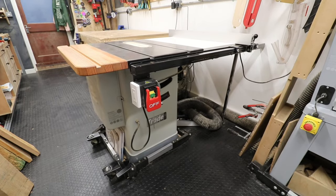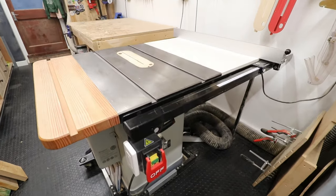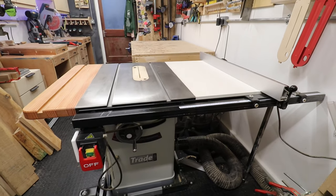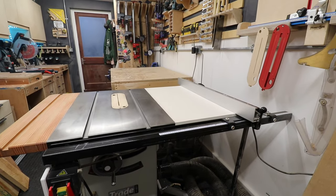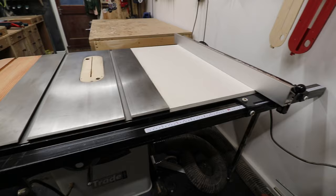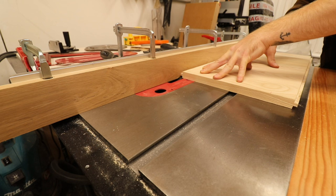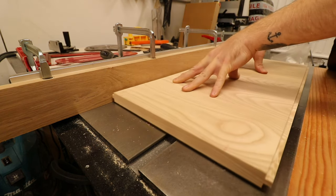Now onto the most used machine in the shop — I guess anyone's shop, to be fair — and that's the table saw. This is the Axminster AT254 LTS. There is a bigger brother version but for nearly a thousand pounds extra I could not afford it. It's absolutely brilliant — cast iron top, cast iron handles. One key reason I got this machine is because you can insert a dado stack, which I also got from Axminster, and in the UK that is an absolute game changer.